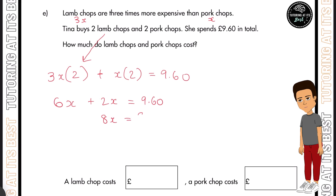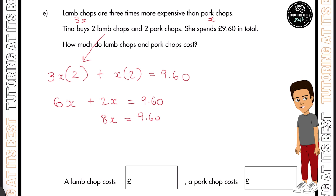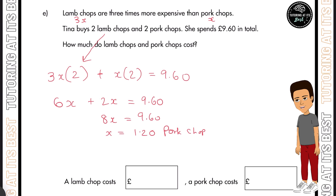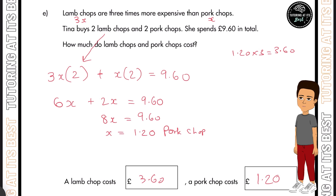Putting it all together: 6X plus 2X equals £9.60, which gives us 8X equals £9.60. Dividing both sides by 8, we get X equals £1.20 — that is the price of a pork chop. Don't forget, a lamb chop costs three times more, so £1.20 times 3 gives us £3.60, which is the cost of a lamb chop.